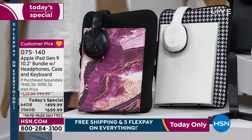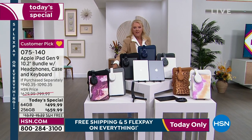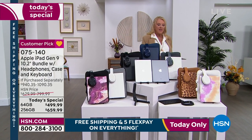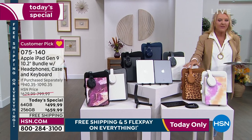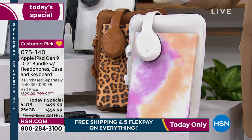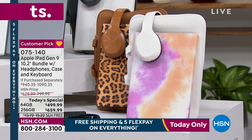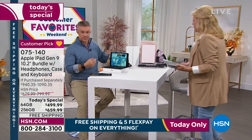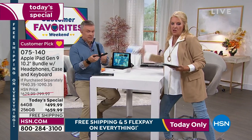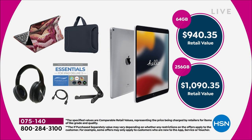We still have white with houndstooth, all-black, navy — really great gender-friendly gift options. Then silver, leopard, and tie-dye — the leopard and tie-dye are second and third most popular today. You get the stand, the keyboard, the cable, the voucher. All our extra goodies have a value of over $600 — that's before you even count the iPad itself.